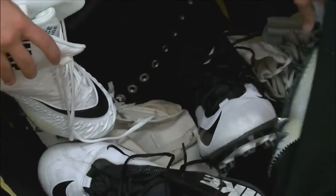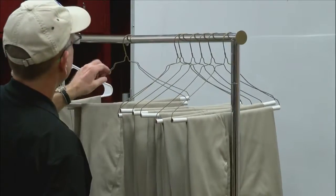Before the Hawkeyes players and coaches arrive at the visiting stadium, there's a major operation going down here in the visitors locker room. Iowa equipment manager Greg Morris leads a crew of about nine guys who arrive a day early to make sure everything from cleats to khakis is ready for showtime.